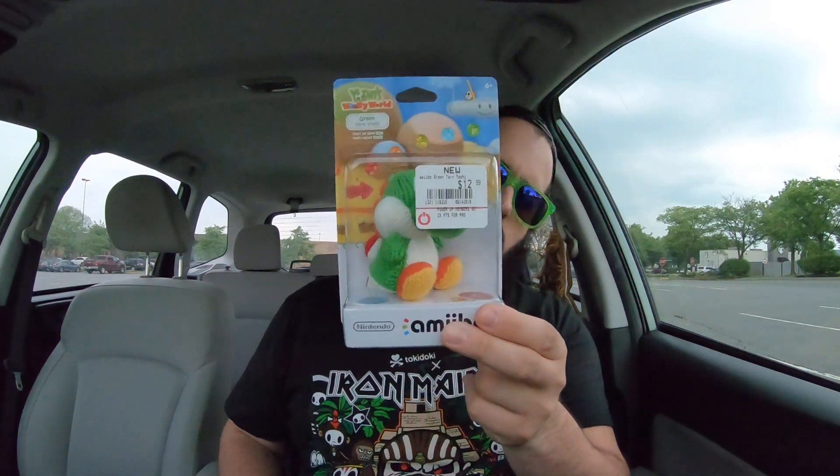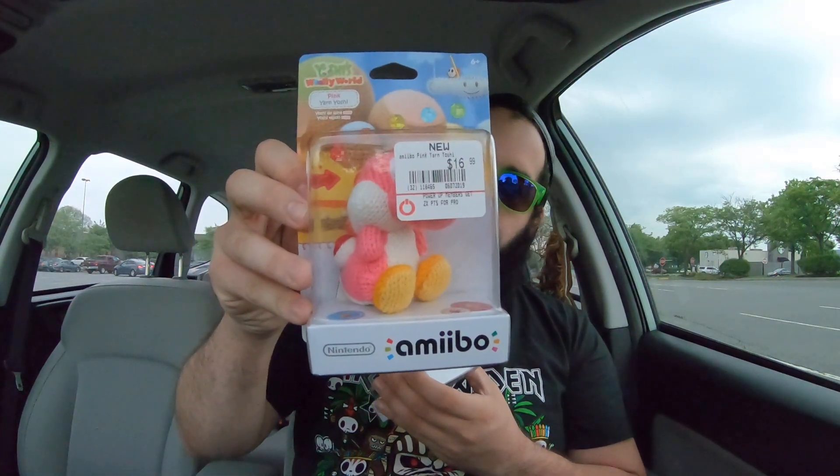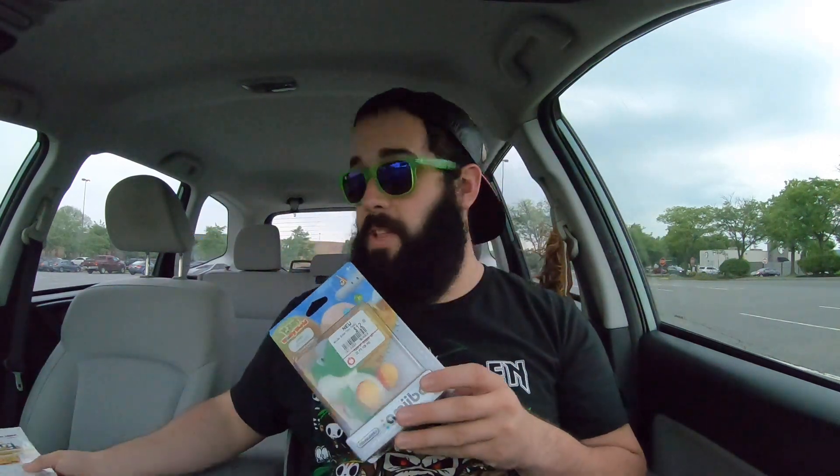The one thing I wanted to bring up: the Game Stop near me for some reason had the green Yoshi yarn on sale for $12 instead of the normal price of $16. So I'm not sure if that's in other places, but it's probably definitely worth checking out. Like I had shown last night, I have a small army of these and I just wanted to expand it. Can't beat $12 when it's normally supposed to be $16.